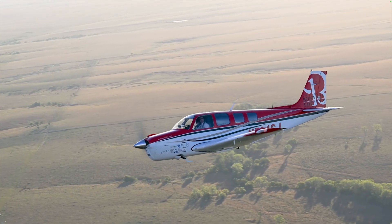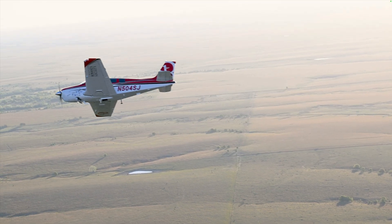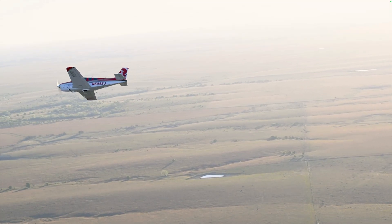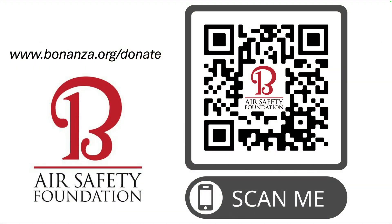Accepting an airplane after maintenance, inspection, repair, or modification is a team effort involving both the mechanic and the owner-pilot. For greatest success, plan and conduct a thorough post-maintenance test flight.